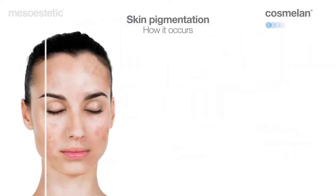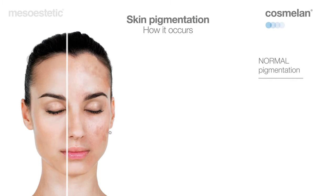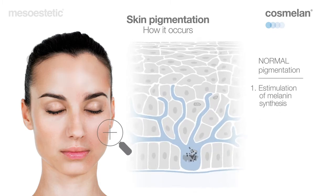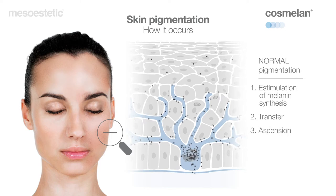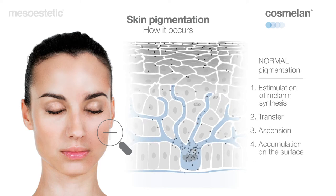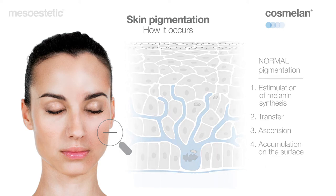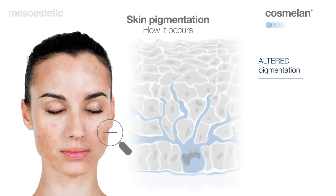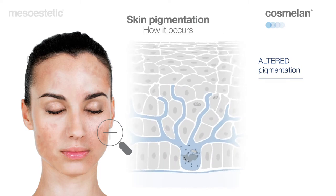Skin pigmentation is a natural defense process against solar radiation. Melanocytes are located between the epidermis and the dermis — they are the cells responsible for producing melanin, the pigment that provides the skin with a dark color. Melanocytes respond to solar stimulation by producing melanin inside them, which gradually migrates through their dendrites toward the epidermal cells known as keratinocytes. The melanin moves towards the superficial layers of the skin, where it accumulates and makes pigmentation visible.